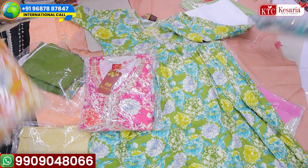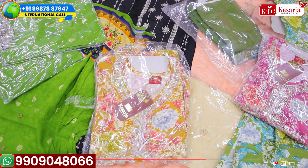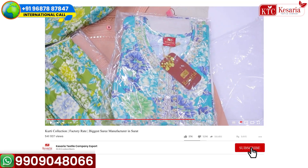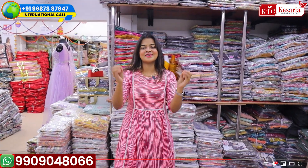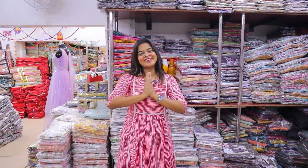If you want to book these collections, you can always call on the number provided on screen. Stay tuned, subscribe to my channel, and have a very safe and prosperous happy Diwali. See you again — thank you!